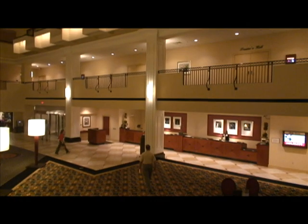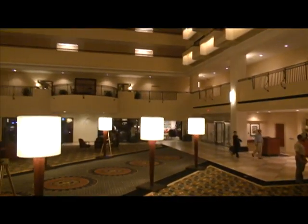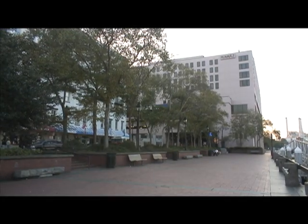Hyatt Regency Savannah, having just completed an $11 million renovation, continues to develop and improve with modern-day technology. Situated on River Street, Hyatt Regency Savannah is surrounded by history.